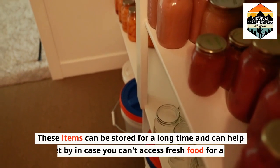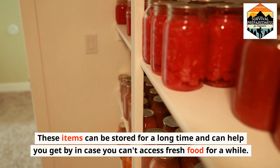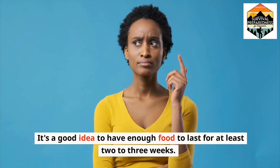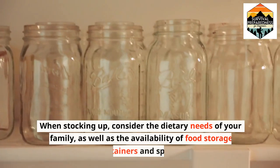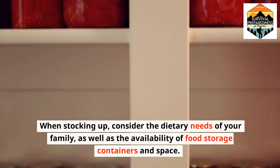These items can be stored for a long time and can help you get by in case you can't access fresh food for a while. It's a good idea to have enough food to last for at least two to three weeks. When stocking up, consider the dietary needs of your family as well as the availability of food storage containers and space.